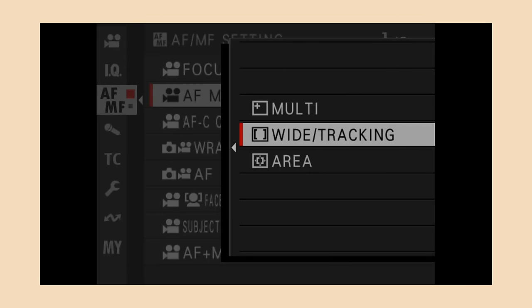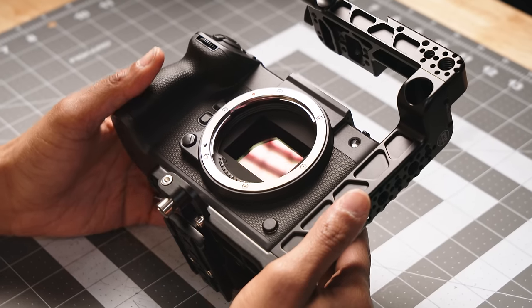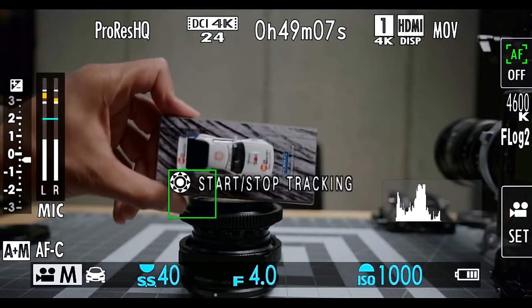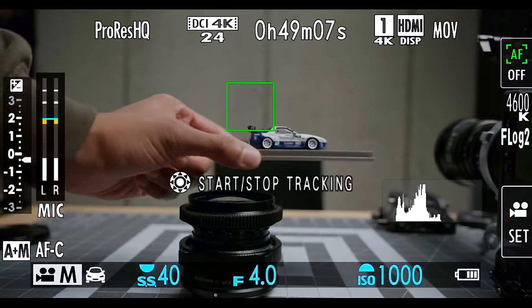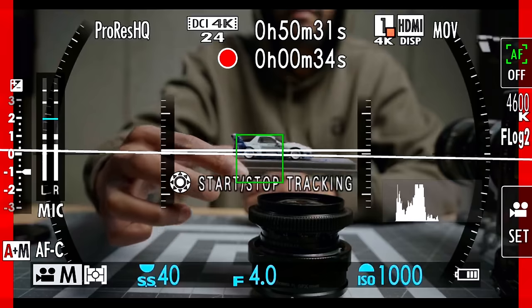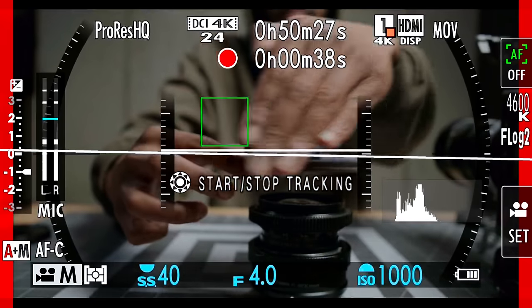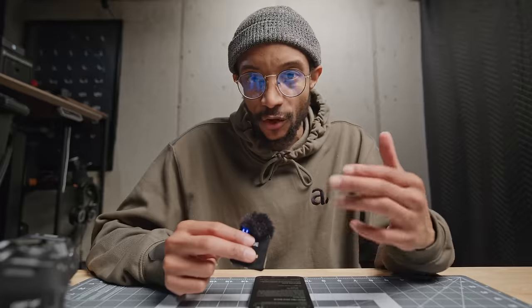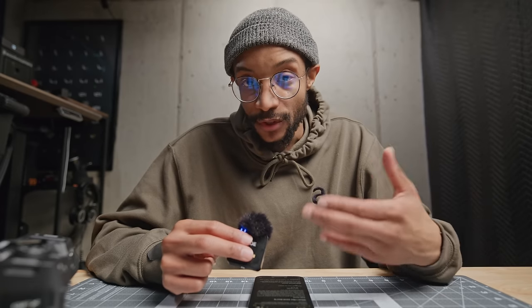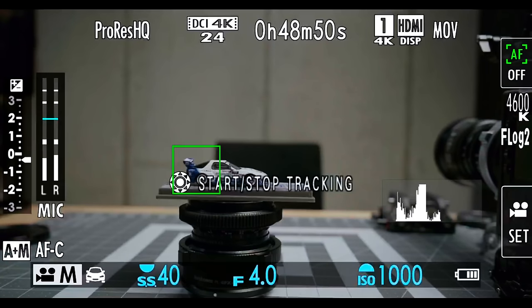Fujifilm has finally given us tap-to-focus subject tracking — thank you! I'm very excited, but also very confused as to why it's in this camera and not the XH2S. The subject tracking performs okay but it feels like it's still in its infant stage. It's not very sticky, and casting a wide net doesn't seem to help. You can't even adjust the box to make it smaller or wider, and it actually tracks anything that comes across it — which doesn't make sense. If I tap on a subject I want it to hold that subject no matter what comes into frame.